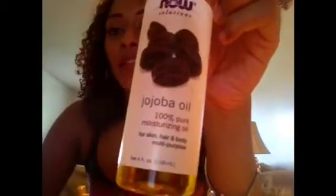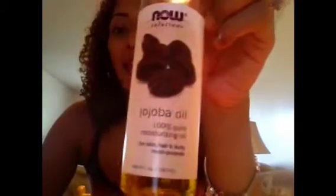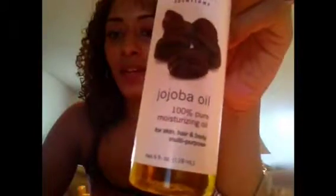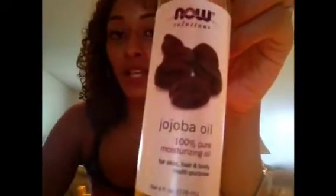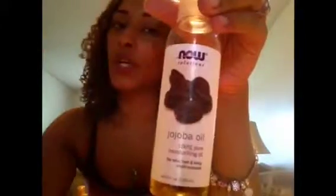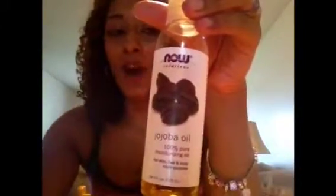Another awesome oil you can use on its own or add to a DIY deep conditioner is jojoba oil. This is all natural and organic — nothing processed, nothing added. It's really, really good. I also use jojoba oil before cleansing my hair; I massage my scalp with it to loosen up any dirt or buildup, and then I go cleanse my hair.